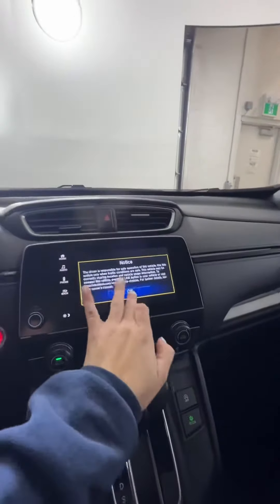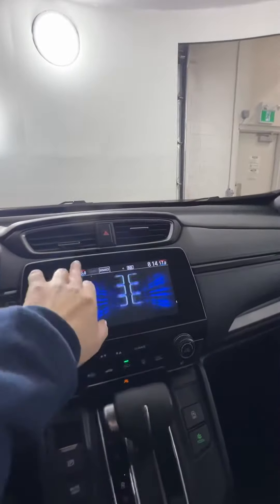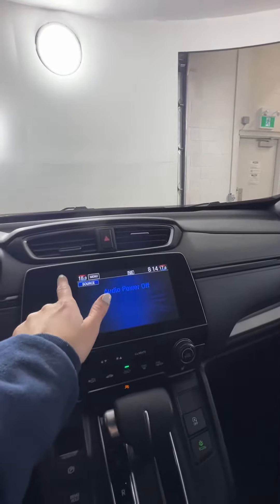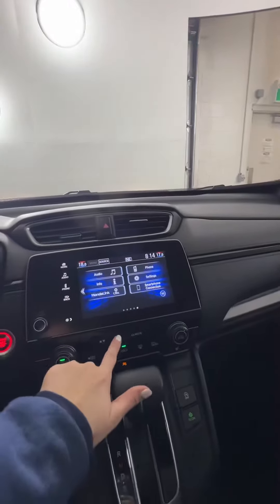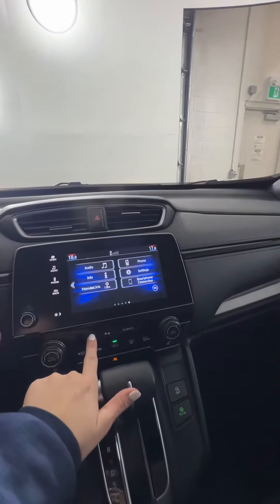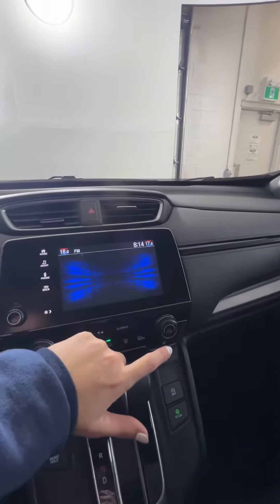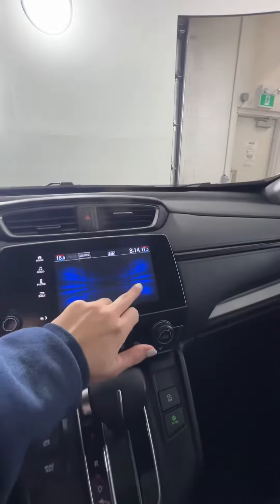If we go to your screen here, this guy comes equipped with Android Auto as well as Apple CarPlay, which will directly connect your phone so you can use it for things like maps and all those kinds of things. And then you'll have your regular AM FM radio with satellite options on this guy as well.